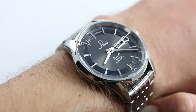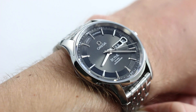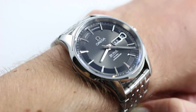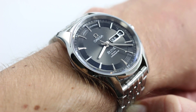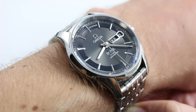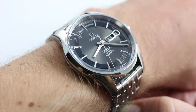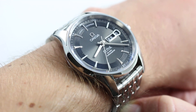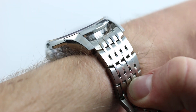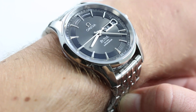The Omega Hour Vision launched in 2007 as a platform for the caliber 8500 Omega exclusive coaxial, designed entirely from the beginning — every single piece — to work with the George Daniels coaxial movement. It was the first coaxial movement designed from the ground up and not adapted from an existing Omega caliber. In 2008, Omega debuted an annual calendar variant of that movement, and that caliber 8601 annual calendar is what you see here.